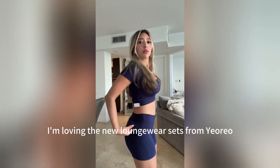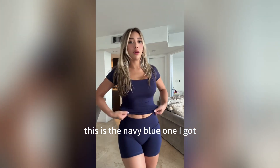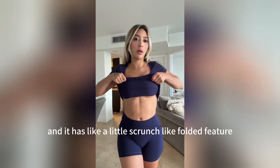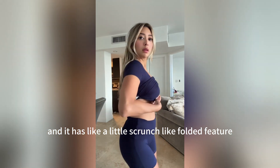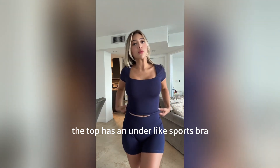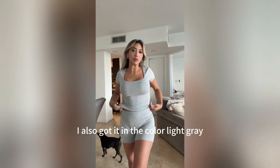I'm loving the new loungewear sets from Yoreo. This is the navy blue one I got. The shorts fold down and have a little scrunch folded feature. The top has a built-in sports bra so you don't have to wear a bra underneath. It's super cute and super soft.